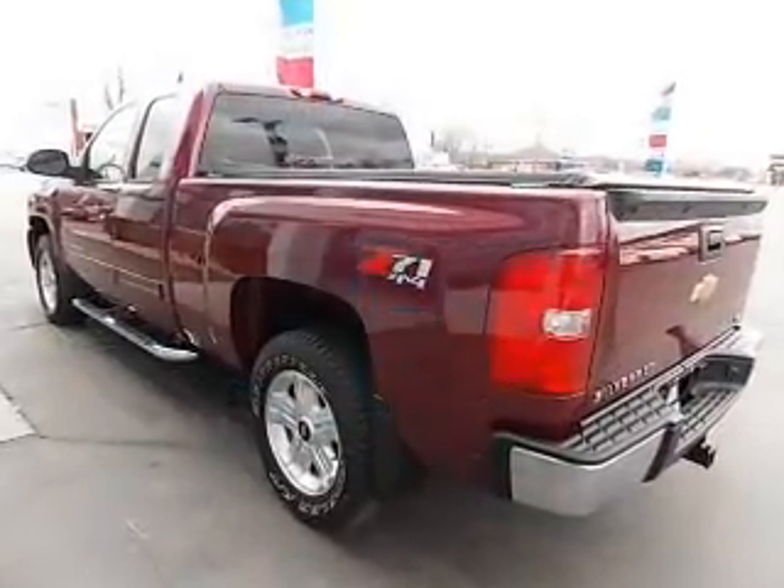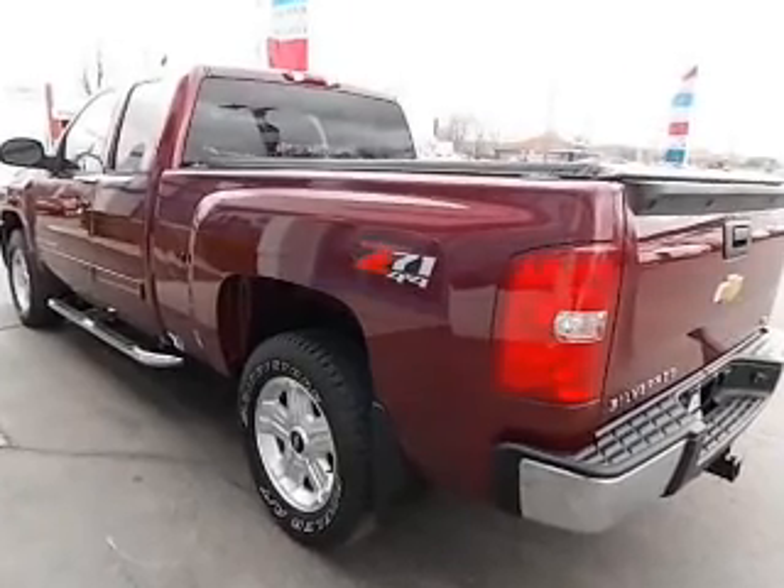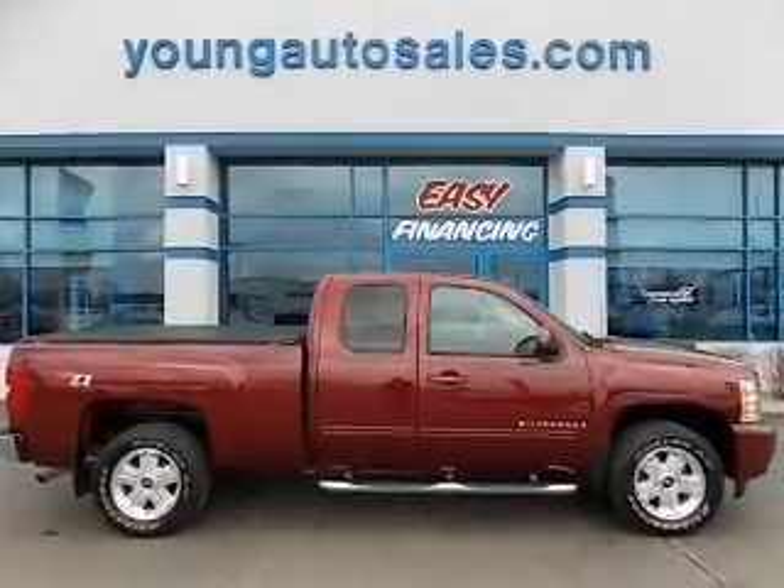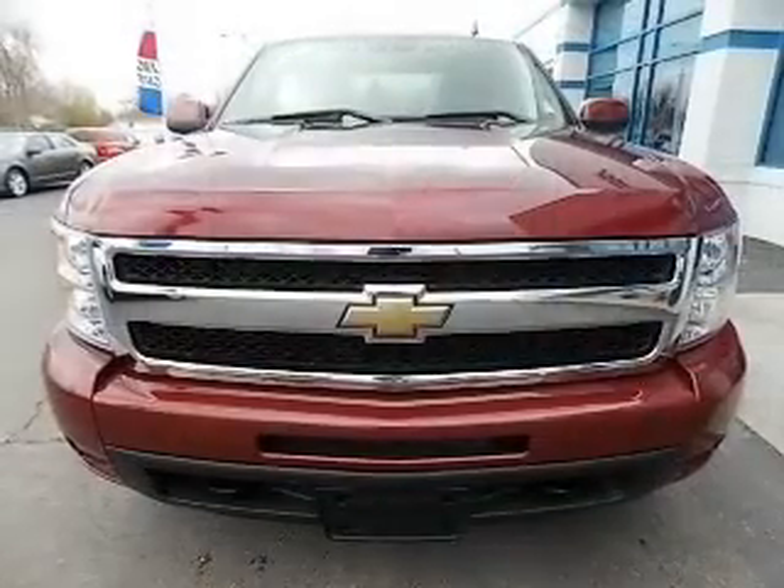Premium wheels lend a distinctive appearance. A premium sound system is just one of the benefits of owning this vehicle. The anti-lock braking system will help deliver you safely to your destination.